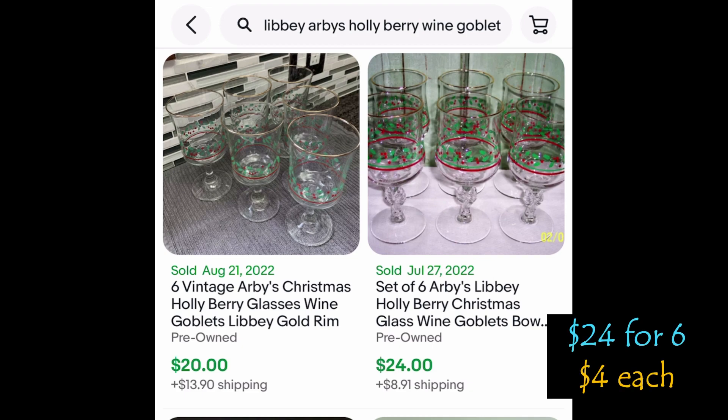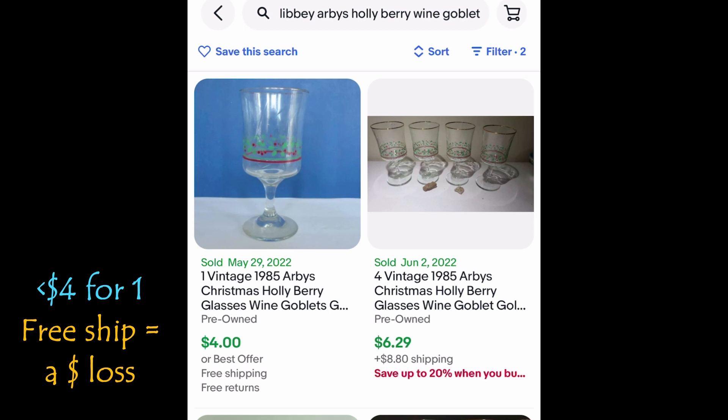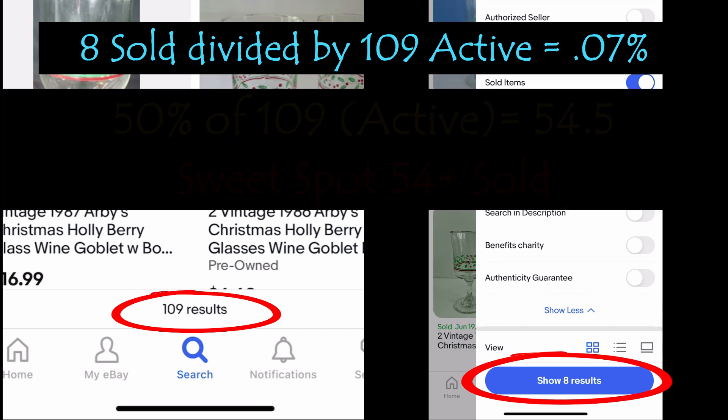And six sold for $24 plus shipping. Let's check lowest price plus shipping: one sold for $4 free shipping — well, they lost money, didn't they? Because shipping isn't free and there's no way they shipped that for less than $4. And four sold for $6.29. So 8 sold divided by 109 active is 0.07% — that's the sell-through rate. The sweet spot is 50% of 109 active, which would be 54.5, so the sweet spot is over 54 sold, not 8. Let's keep shopping.